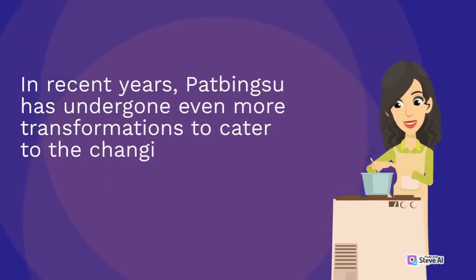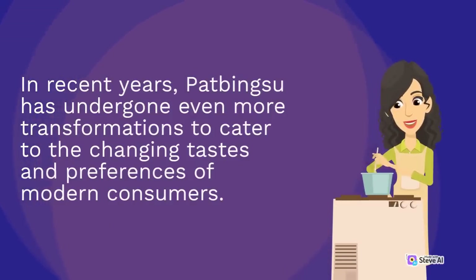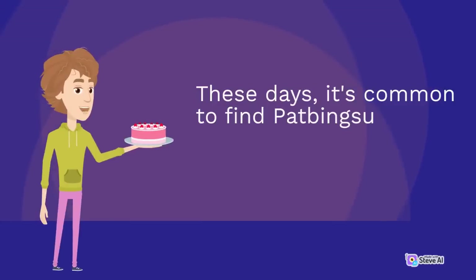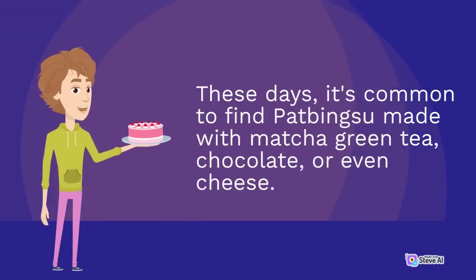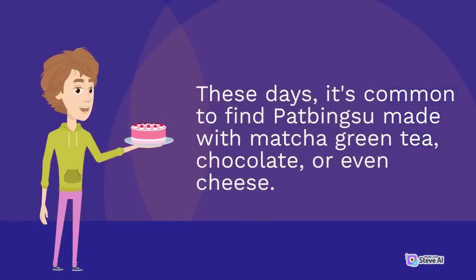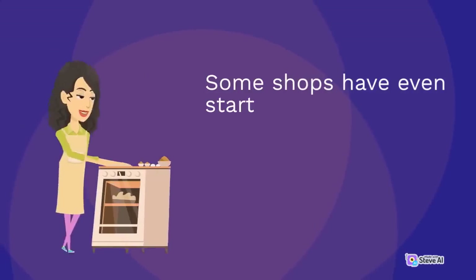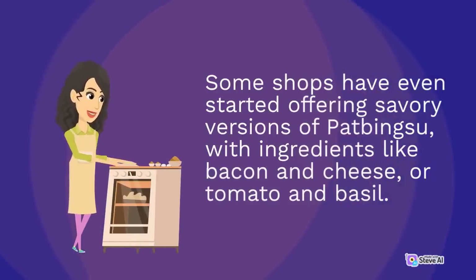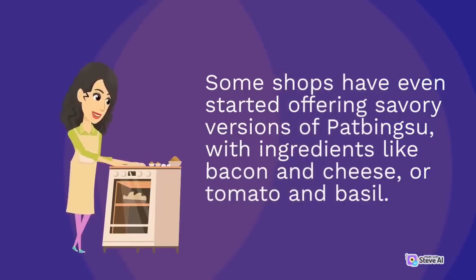In recent years, pat bingsu has undergone even more transformations to cater to the changing tastes and preferences of modern consumers. These days, it's common to find pat bingsu made with matcha green tea, chocolate, or even cheese. Some shops have even started offering savory versions of pat bingsu, with ingredients like bacon and cheese, or tomato and basil.